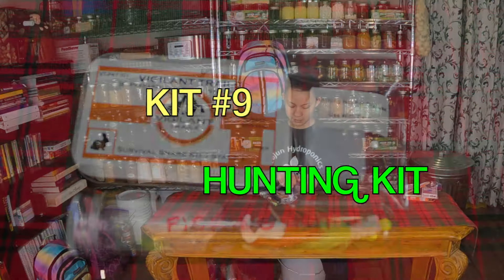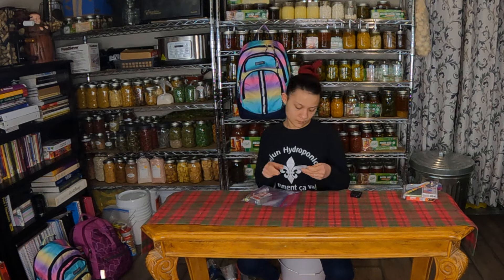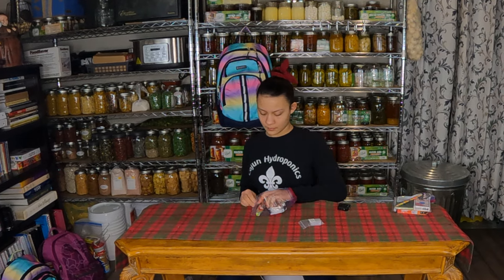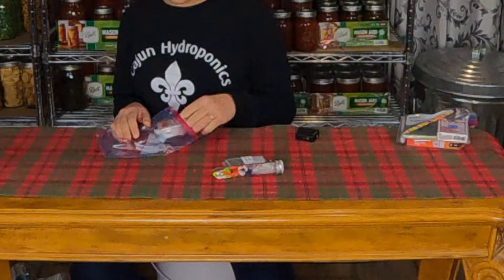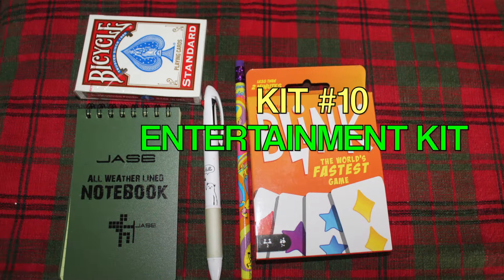The next one is the hunting kit. In it we have floss, but you can use it as a fishing line. We also have a fishing kit with different kinds of bait, some line, and hooks, plus the survival snare kit.